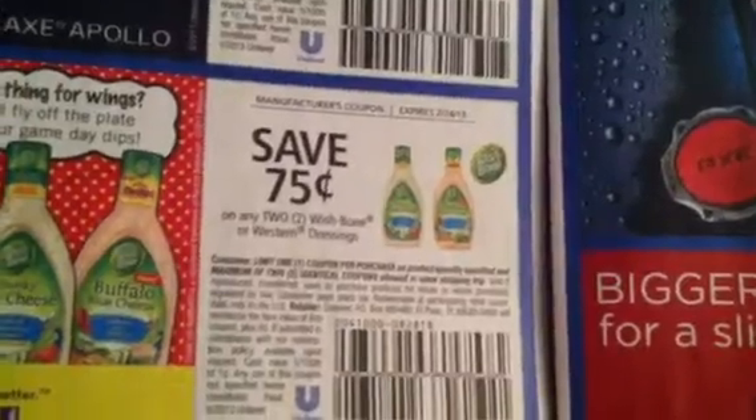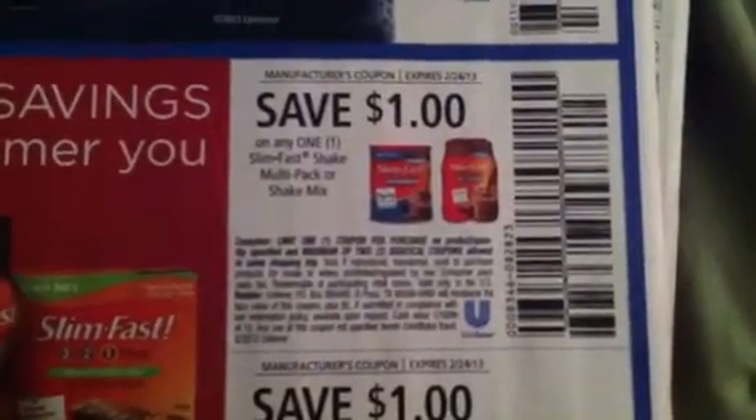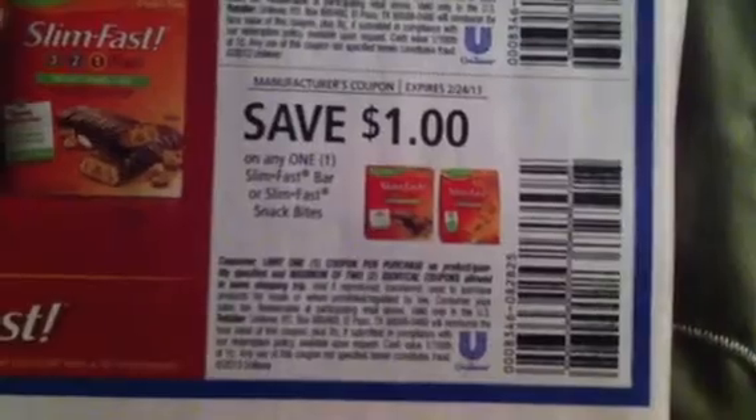$1 off the X Body Spray, $0.75 off two Wishbones. There are some Slim Fast coupons: $1 off Shake Multi-Pack or Shake Mix, and $1 off Slim Fast Bars and Snack Bites.